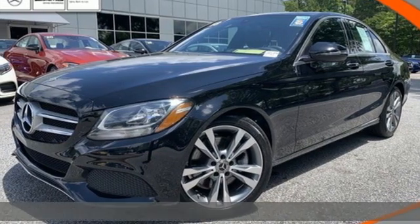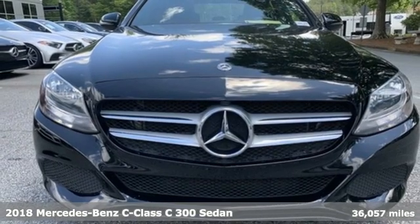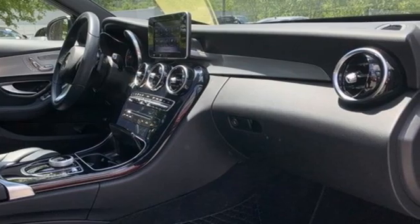It's a certified 2018 Mercedes-Benz C-Class. Muscular, yet graceful. Thrilling, yet serene. This C-Class is the precise balance of all things Mercedes-Benz.